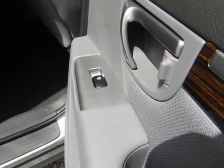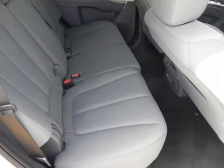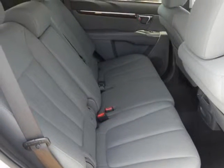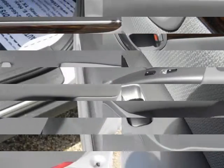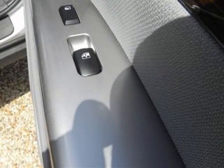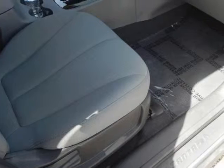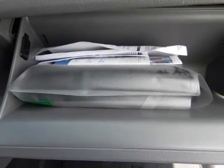Even when equipped with the 6-cylinder option, safety features are nicely equipped with 4-wheel anti-lock brakes (ABS), electronic brake force distribution (EBD), brake assist, downhill brake control, driver and front passenger advanced airbags with occupant classification system, electronic stability control (ESC) with traction control system (TCS).